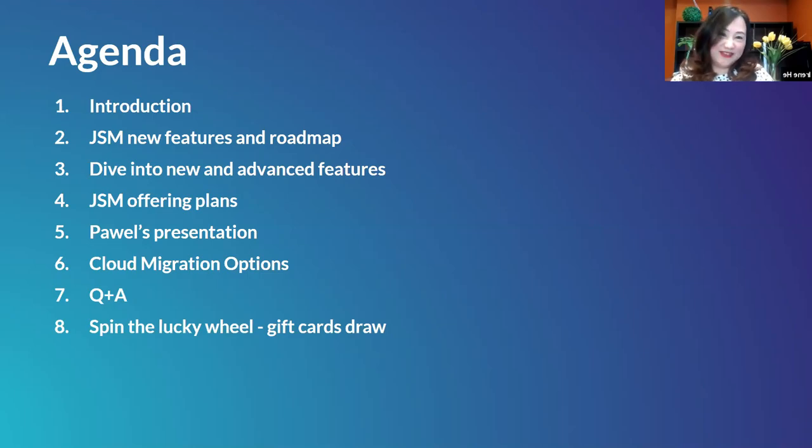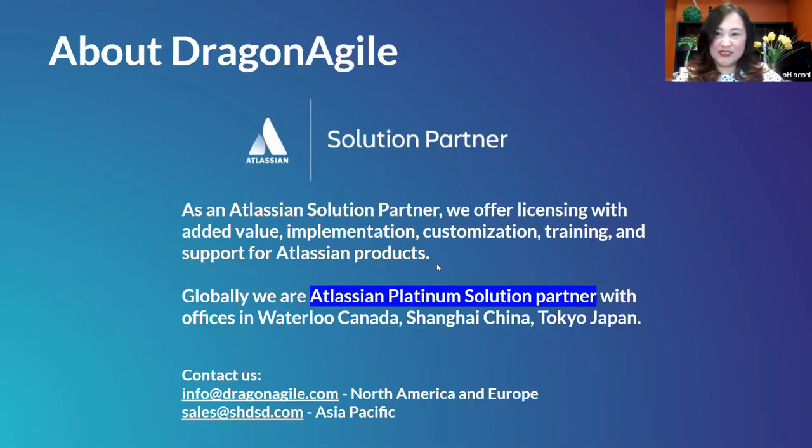At the very end we planned a little game — we will spin the lucky wheel and give out eight Skip the Dishes gift cards. Let's get started and move to the next slide.